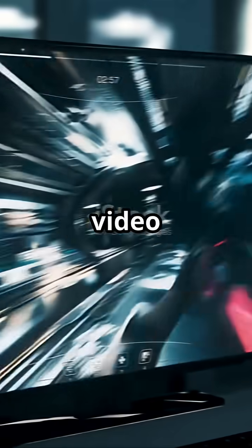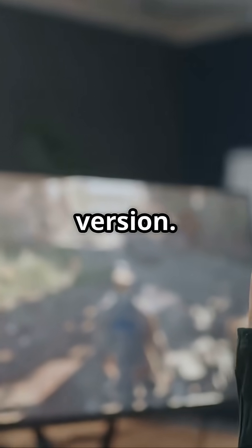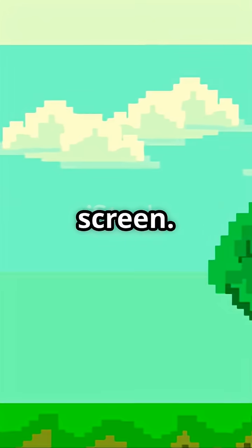Am I the only one that didn't know how video game graphics actually work? Turns out, it's like digital wizardry! Here's the quick and dirty version. Video game graphics start with tiny squares called pixels, kinda like Lego bricks for your screen.